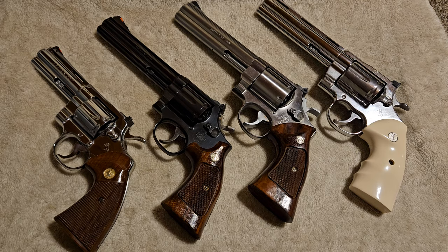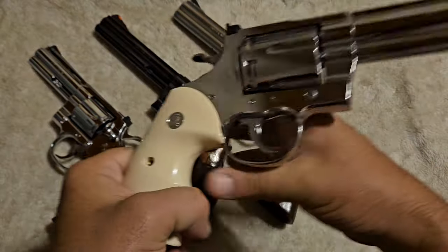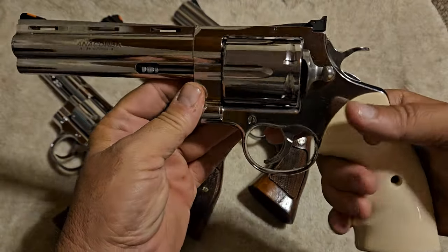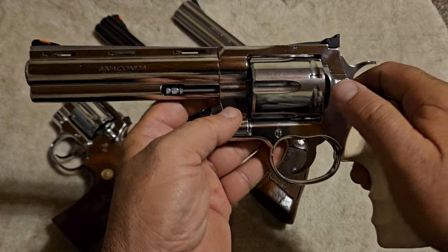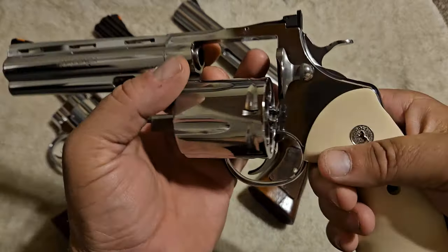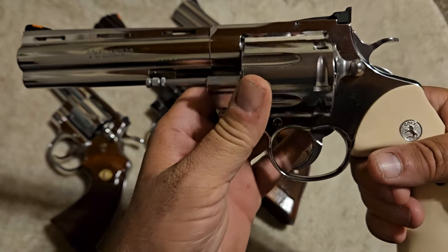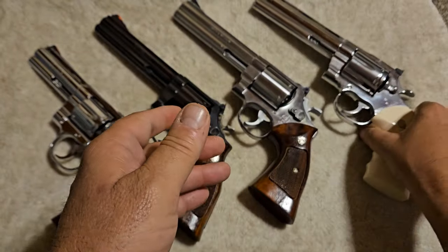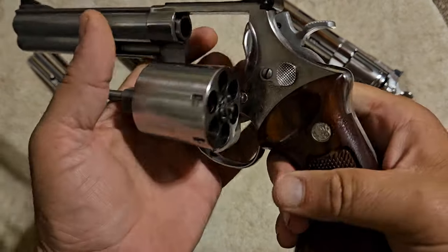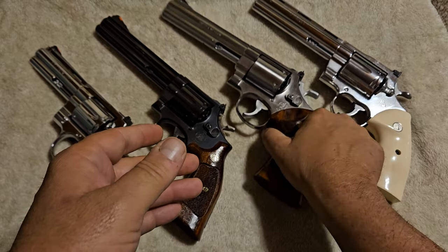We're going to start with the Colt revolvers. This is a Colt Anaconda chambered in 44 Magnum, and I'm going to show you how a Colt revolver operates. The first thing I'll show you is how the cylinder opens: on a Colt revolver, you pull back on this little handle and the cylinder comes out. That's in very contrast to how a Smith & Wesson works — on a Smith & Wesson you push in on this to open the cylinder.